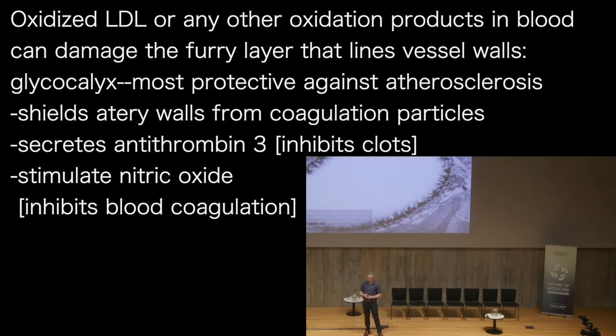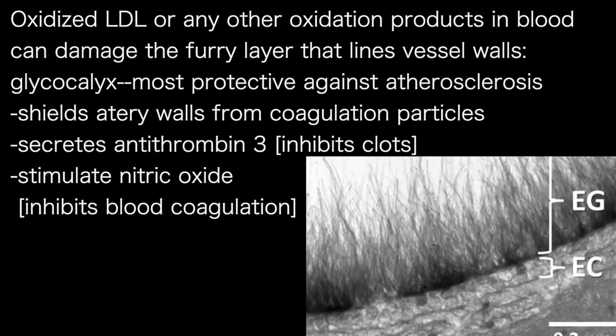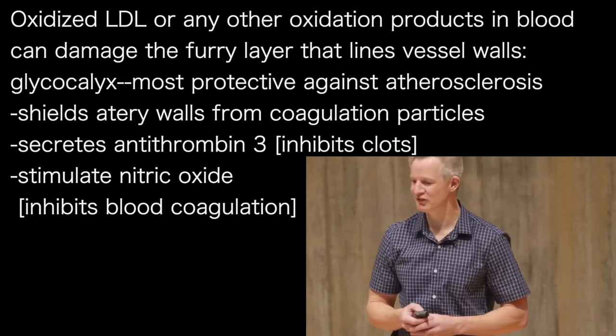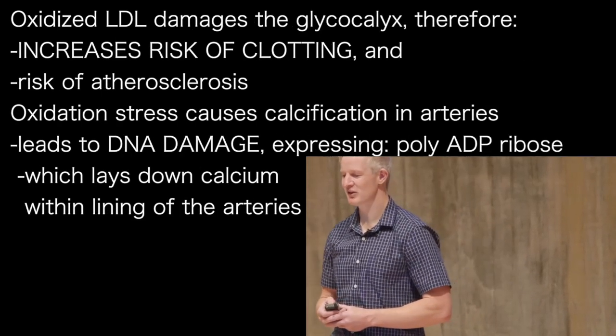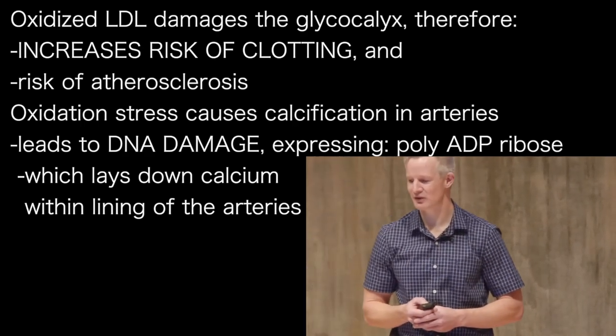An oxidised LDL, or of course any other blood oxidation product, is also able to damage this furry layer that lines blood vessels, called the glycocalyx. This is perhaps the most important level of protection against atherosclerosis that most doctors have never heard about. Amongst other things, it shields the artery walls from coagulation particles, secretes something called antithrombin 3 that inhibits clots from forming, and stimulates the production of nitric oxide itself, another potent inhibitor of blood coagulation. The fact that oxidised LDL damages the glycocalyx means it significantly increases the risk of clotting and therefore atherosclerosis.